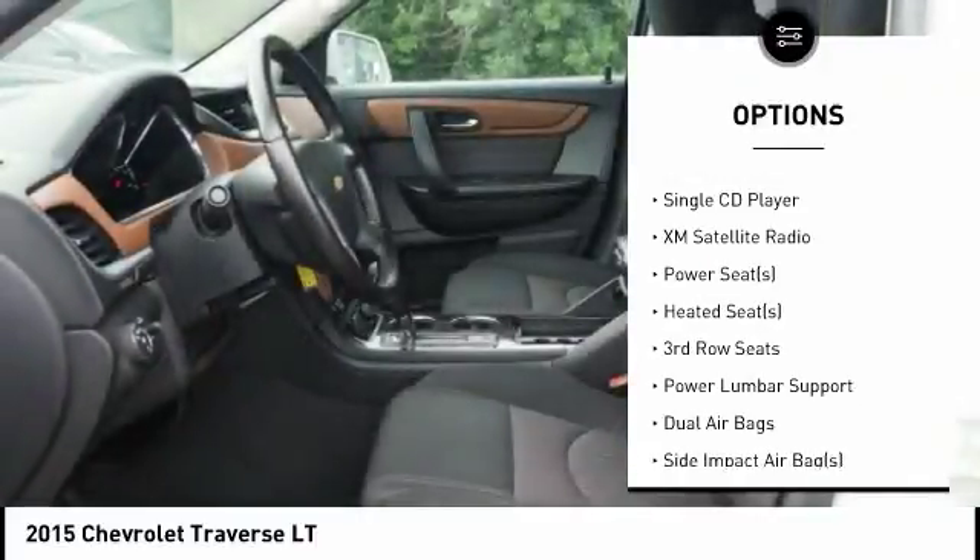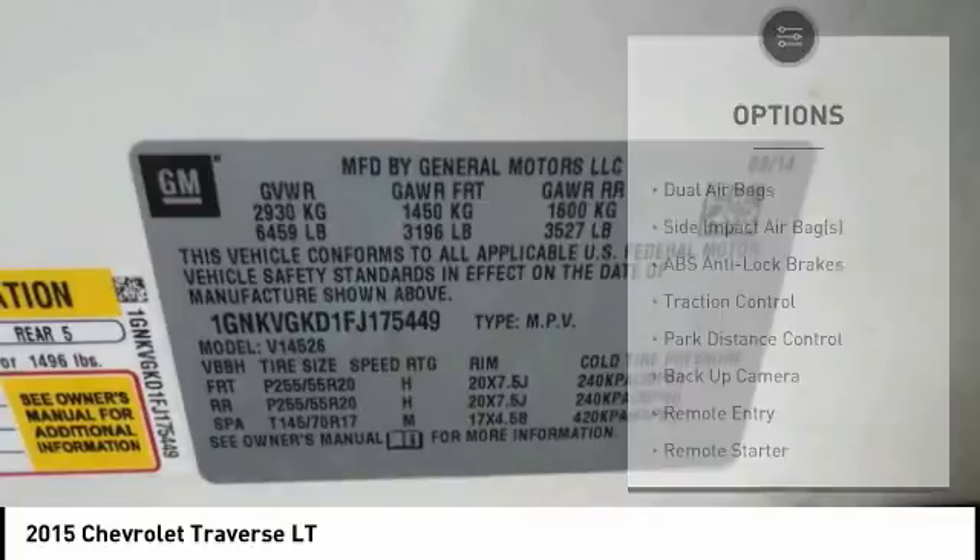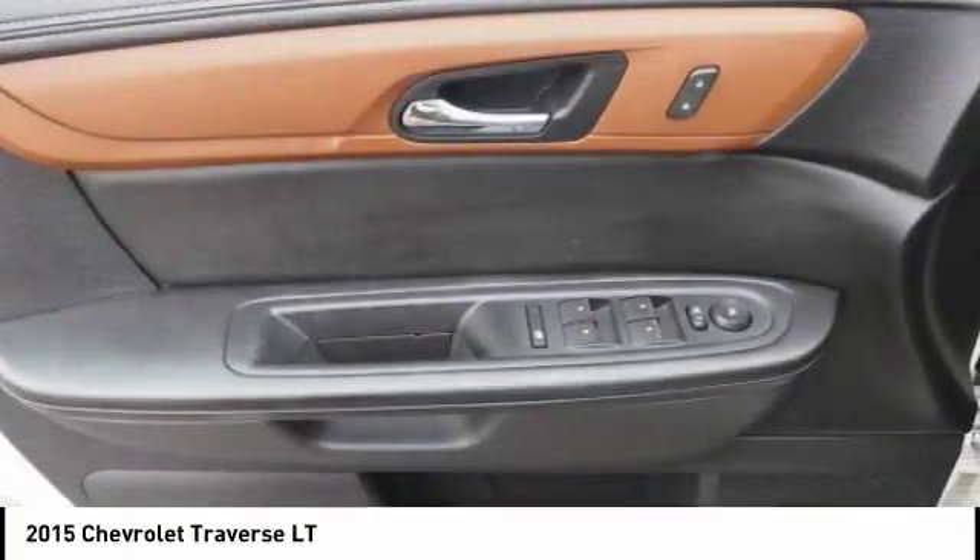heated seats, XM satellite radio, remote engine start, dual airbags, air conditioning, alloy wheels, cruise control, side airbag.